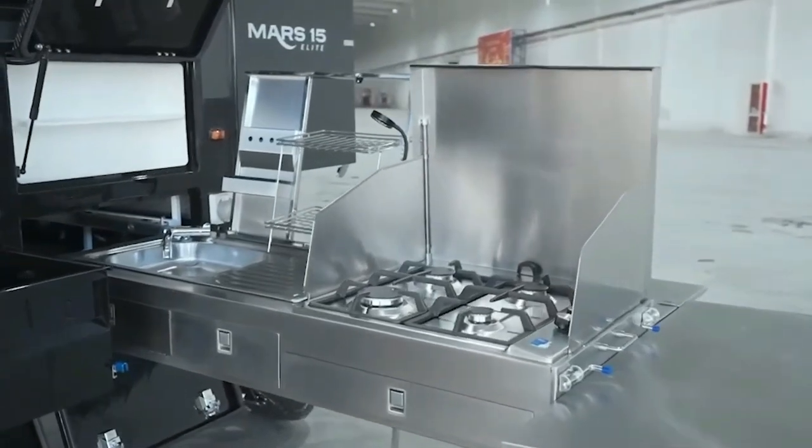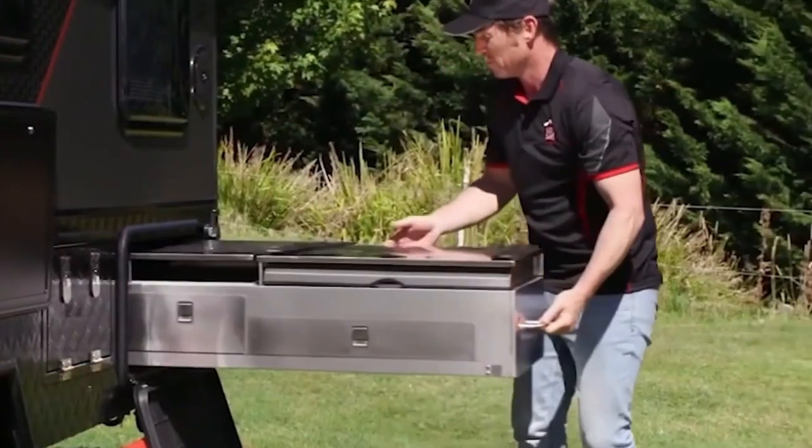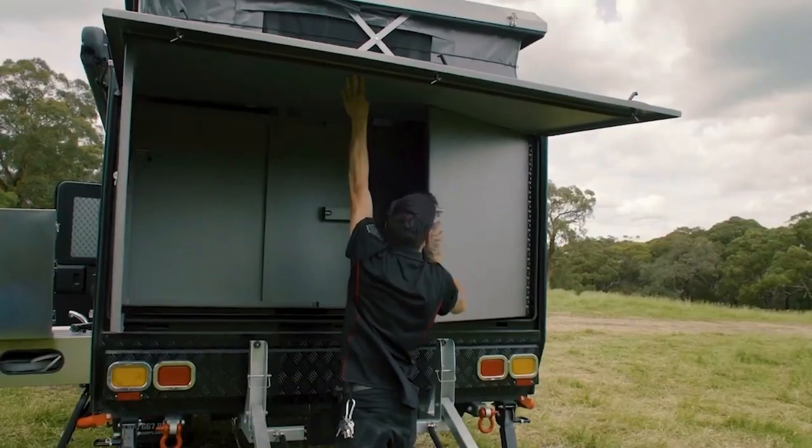First, it surprises buyers with not one but two kitchens — one inside for convenience and an outdoor kitchen that slides out for open-air cooking. You get to pick where you want to cook. Second, its smart design makes the most of the interior space.